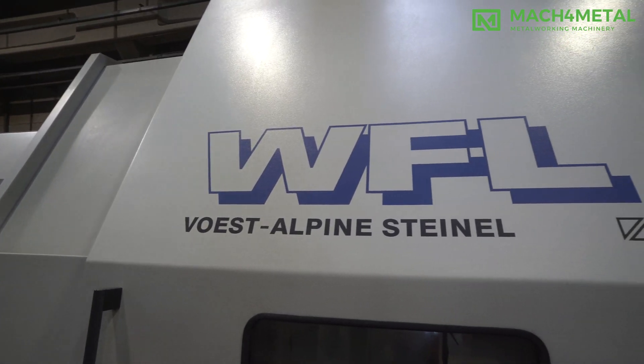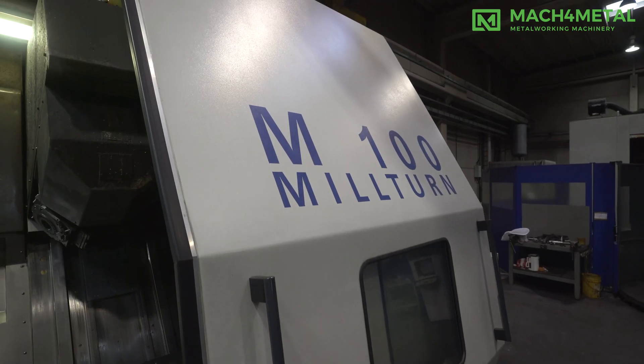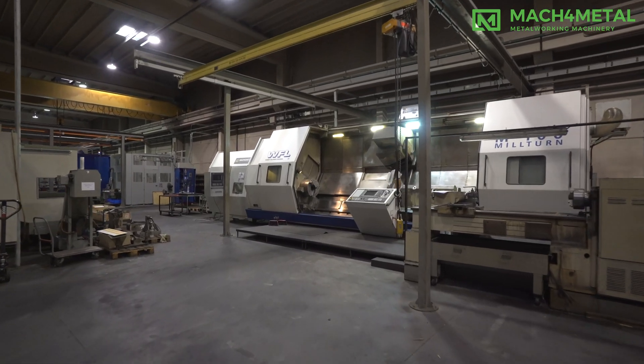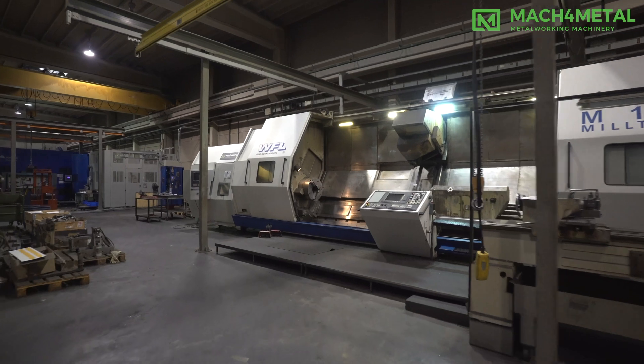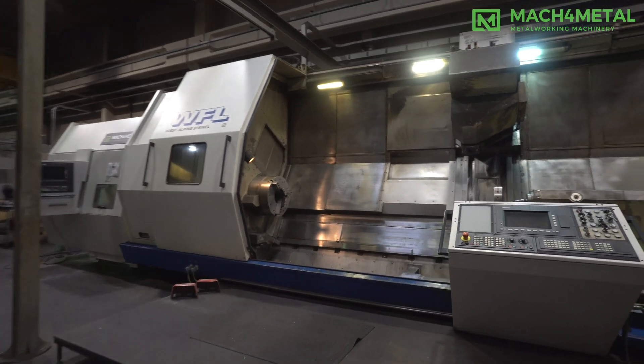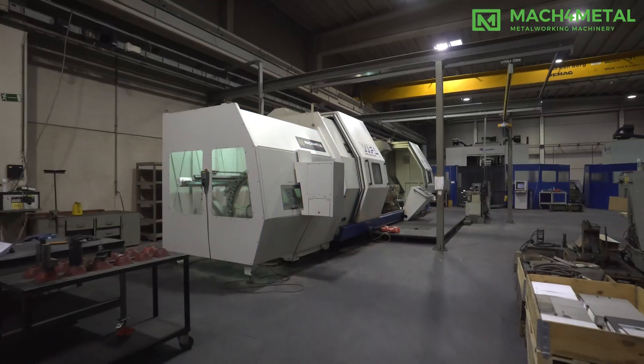This machine is for sale. Mach 4 Metal is specialized in used CNC turning lathes. We gladly help you make the right choice so that the CNC turning lathe fits your needs and wishes. All machines are owned by Mach 4 Metal and can be seen upon appointment.